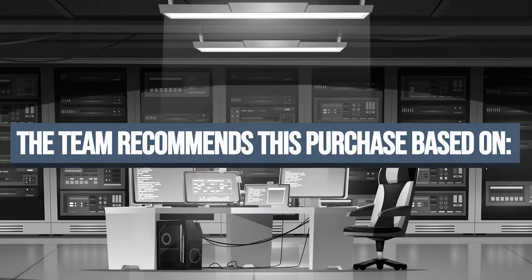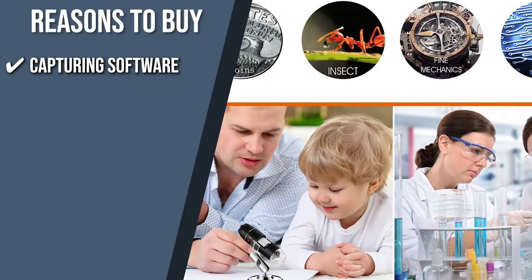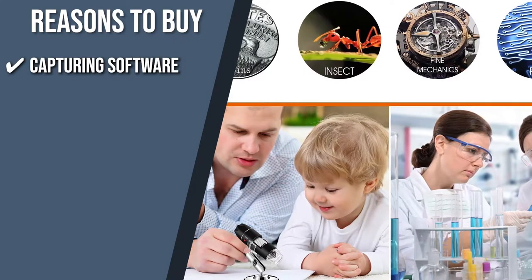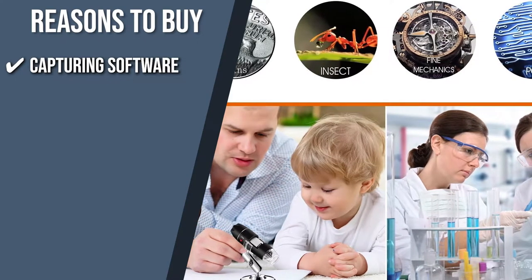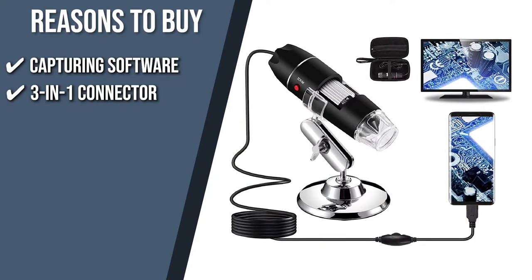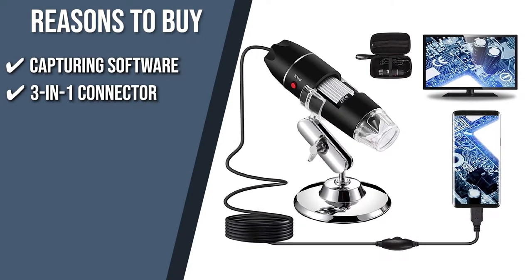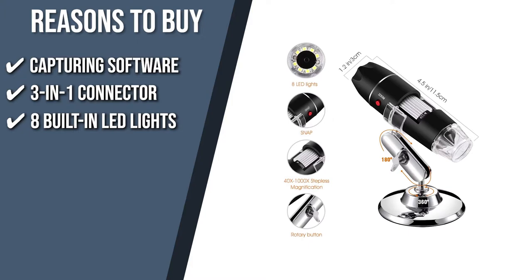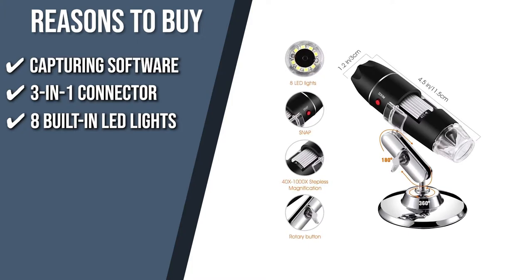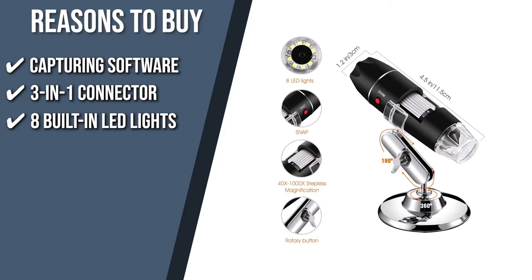The team recommends this purchase based on the following. Capturing Software: This digital microscope has installed software that lets you capture images and record videos of your magnified object, making it easier to report and share your findings. 3-in-1 Connector: With USB, Micro USB, and Type-C connectors, you can use this item to view your object on smartphones, tablets, and laptops. 8 Built-in LED Lights: This item has 8 built-in LED lights that shine through the diffuser, so your images are clear and sharp enough for optimal viewing, but it won't cause eye strain or flashing.